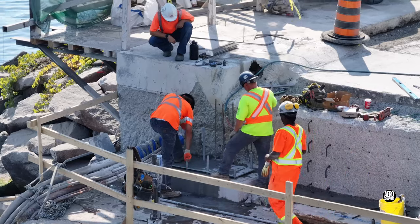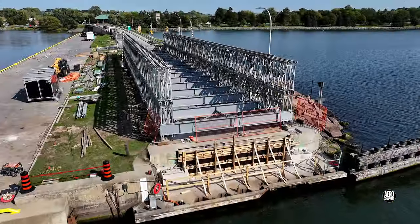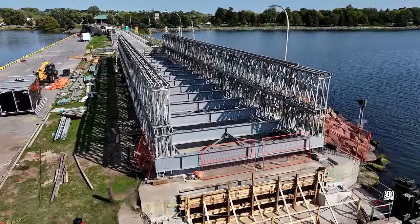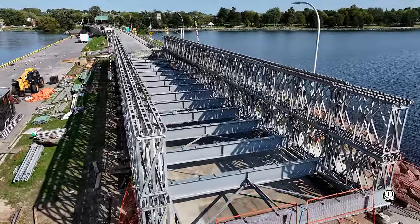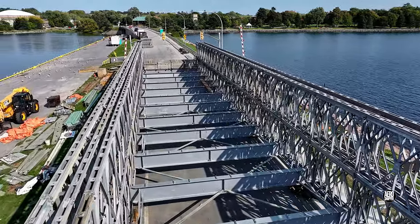It probably goes without saying that a precise fit is critical. This was the situation on Tuesday afternoon, with preparations apparently complete for concrete. But there was one activity remaining.